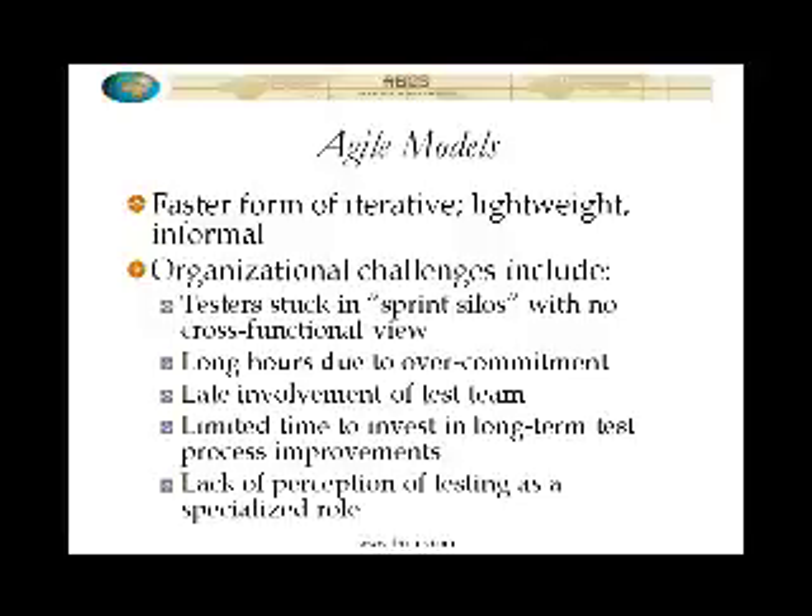I don't know that that's necessarily an organizational challenge for testing specifically, so it's kind of outside the scope of this particular presentation. But this whole political issue of how within an organization you effectively manage what you will and will not be able to do with a given set of resources in a given period of time and to what level of quality — there are no magic solutions to that. Agile isn't magic.